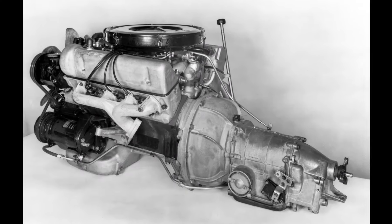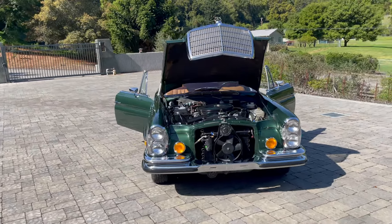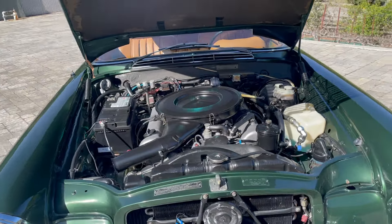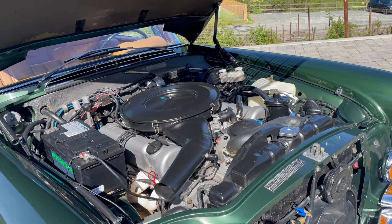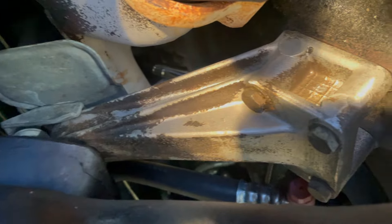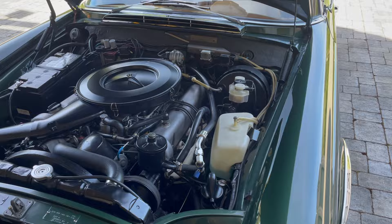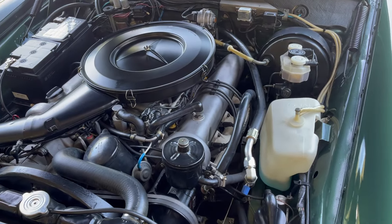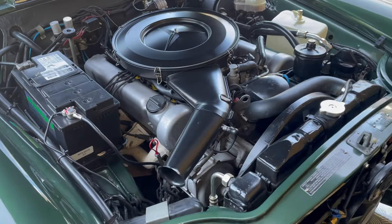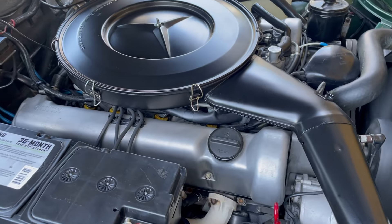Under the hood is the 3.5-liter V8 with Bosch D-Jetronic fuel injection. Back in 1990 at 58,000 miles, the fuel injection was rebuilt. A valve job was performed with new intake and exhaust valves and guides. The timing chain was replaced along with seals, motor mounts, transmission mounts, and radiator mounts. The valves were adjusted again in 2012, and the current owner has comprehensively gone through the AC system, upgrading to R134A, and just this year replaced the steering box.